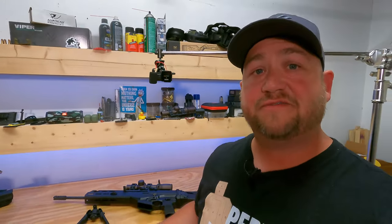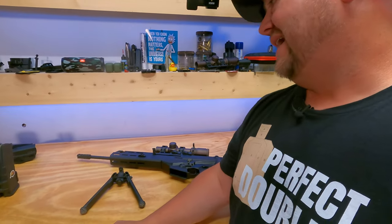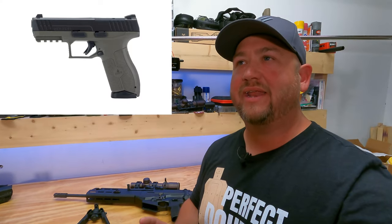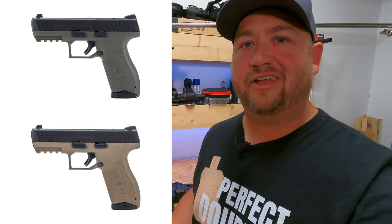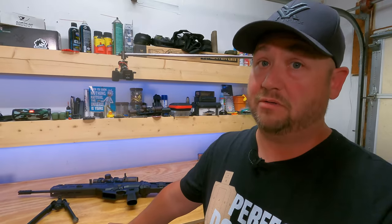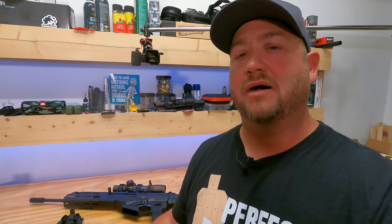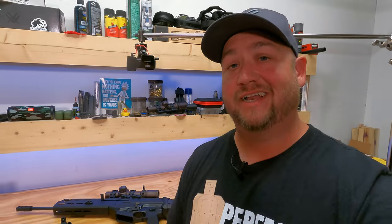Future plans from IWI for the Carmel include an SBR, possibly a 14.5-inch pin-and-welded version, and maybe some colors — IWI has put out a green and a tan Masada, and I think this gun in green or tan would look really cool. This is a long-term tester — we only have about 200 rounds on it right now. I'm going to do some longer-range shooting, shoot a three-gun match tomorrow and report back. I also got a comment asking if this is an un-bullpupped X-95, which I thought was interesting — so I'm going to disassemble this alongside the X-95 and see. You can actually watch that video right here if you're interested. Thanks for watching.